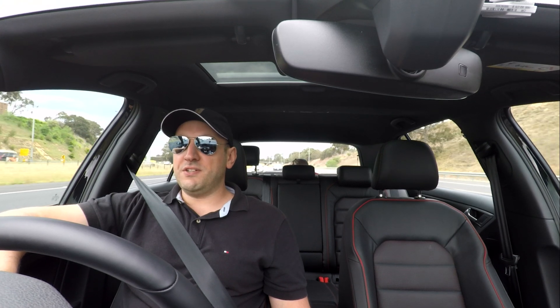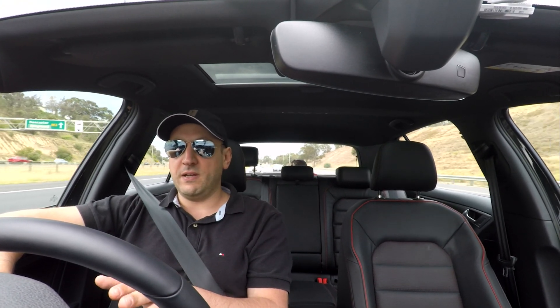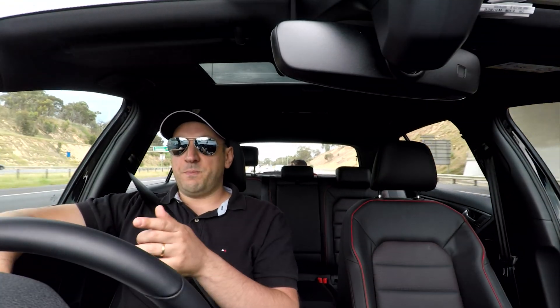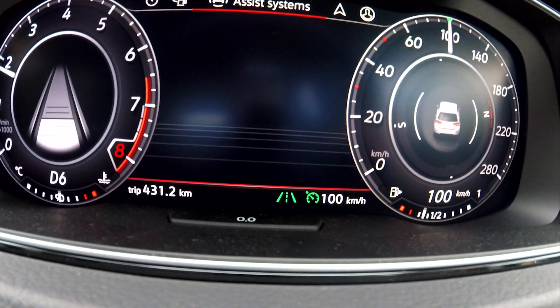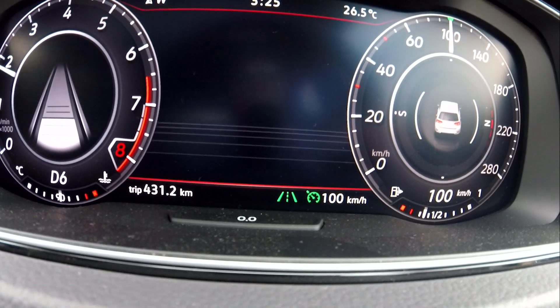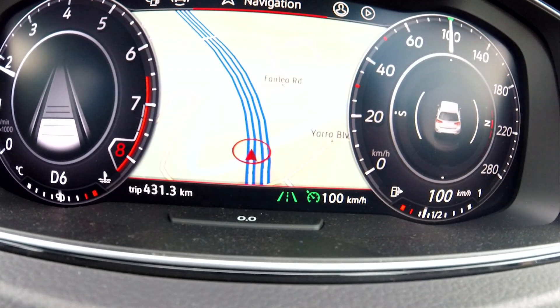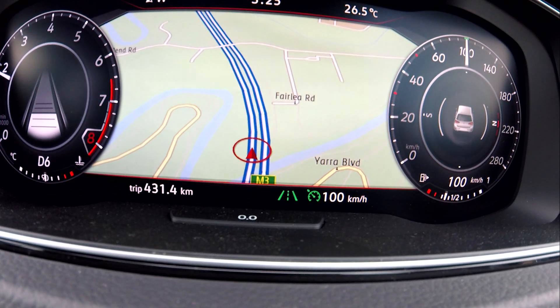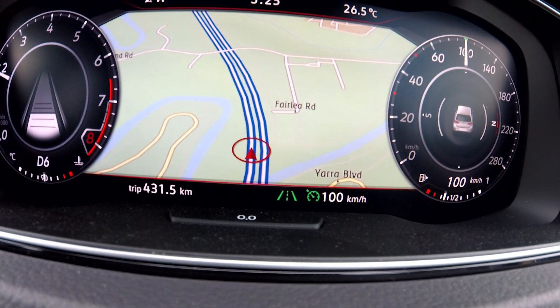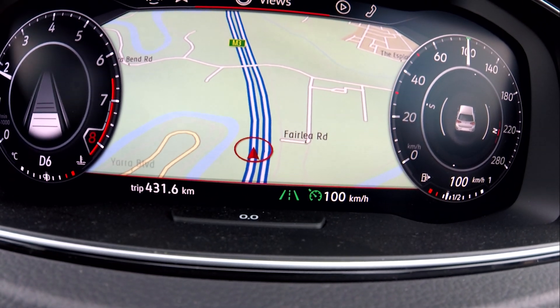You can also change the views of the dash so you can customise it the way you want. It's pretty simple — just on the steering wheel there are these little pagination buttons and you can scroll through them. It shows you navigation where it displays the Volkswagen navigation inside the dash, which is cool. Like I mentioned in my previous video, I don't use that nav — I use Android Auto because it's a lot easier for me.